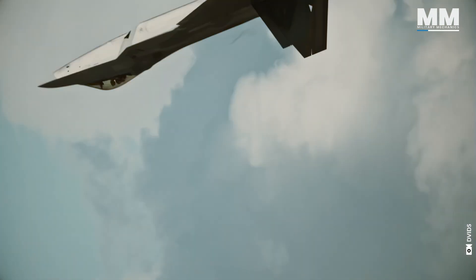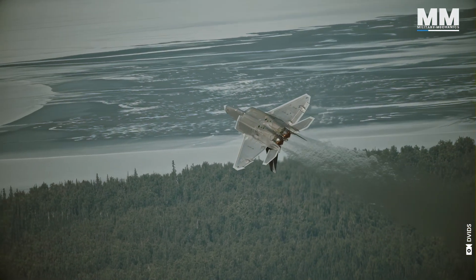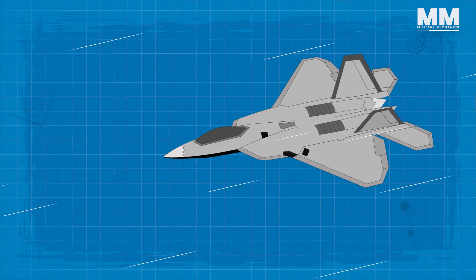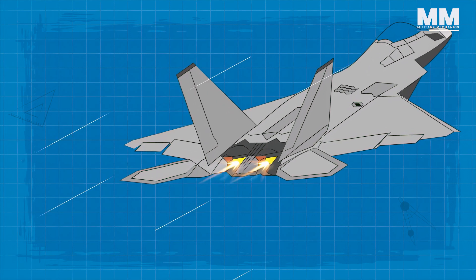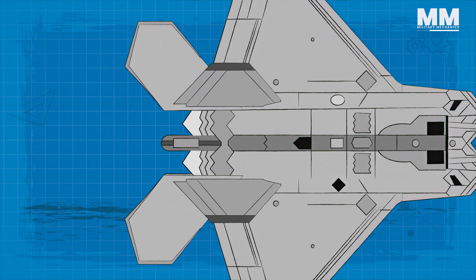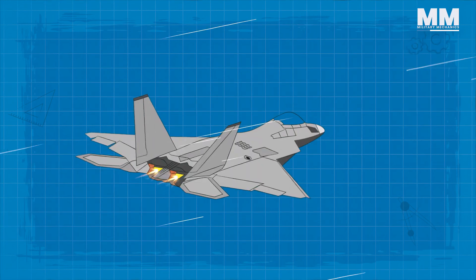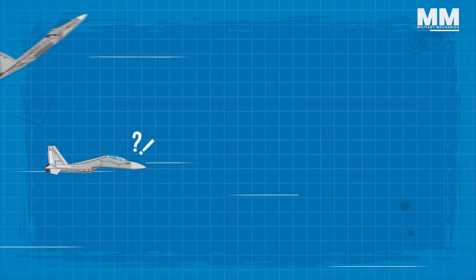This aerial prowess is not merely the result of a single component, but rather a harmonious blend of cutting-edge technology, ingenious design, and raw power. At the heart of the Raptor's agility lie its thrust-vectoring nozzles, which allow the pilot to manipulate the direction of engine exhaust, changing the aircraft's attitude and trajectory with unparalleled responsiveness. By angling the nozzles up to 20 degrees in either direction, the Raptor can perform maneuvers like Pugachev's Cobra — a gravity-defying vertical climb — or the Herbst maneuver, a rapid deceleration and reversal of direction, leaving pursuers bewildered.